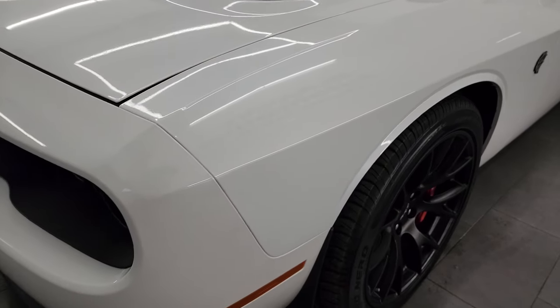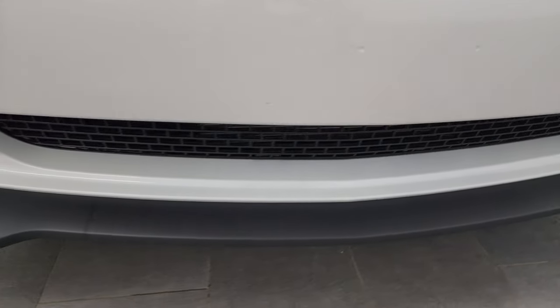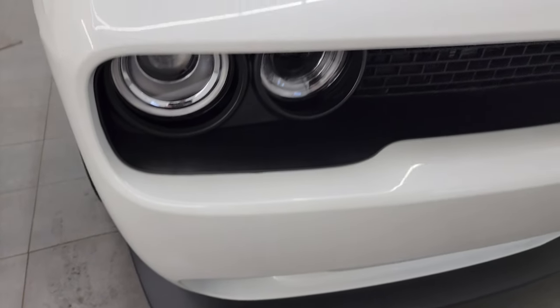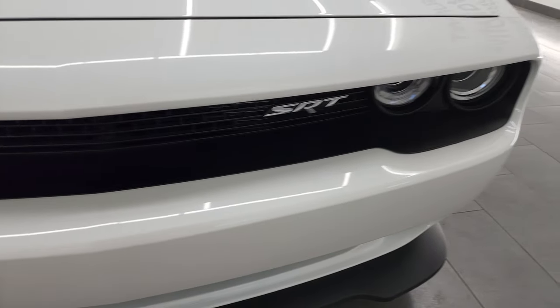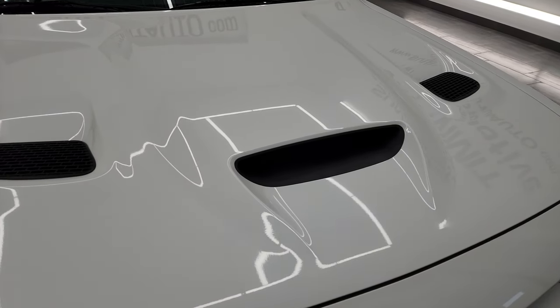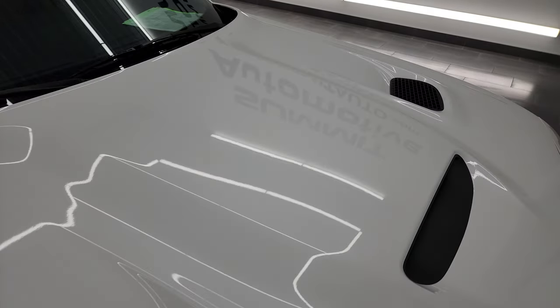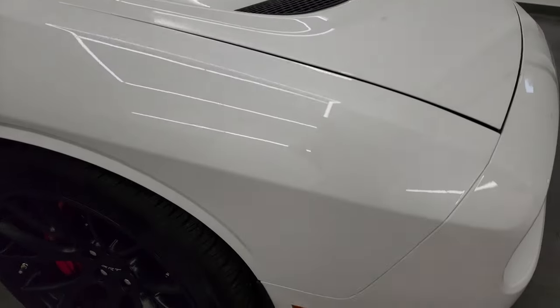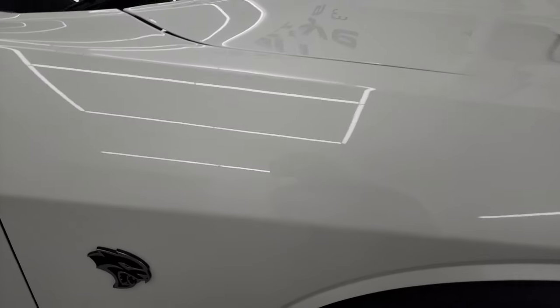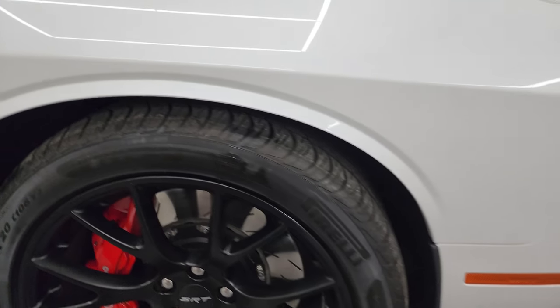Very low miles and very clean all the way around, as you'll see in the video. The front bumper and lower valence are absolutely perfect — no scuffs, scrapes, dents, or cracks. You get the HID headlamps and LED running lights. It has the cowl induction and dual heat extractor hood — one of my favorite hoods on the Challengers. No dents or dings on that hood. The passenger side front fender and front wheel are absolutely perfect as well.